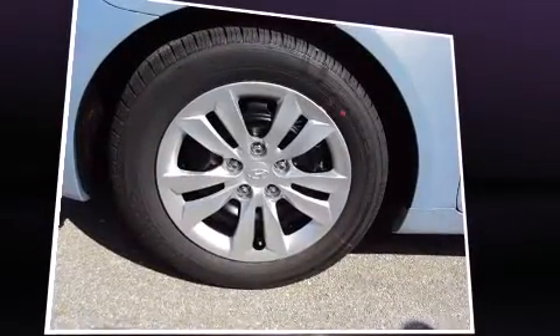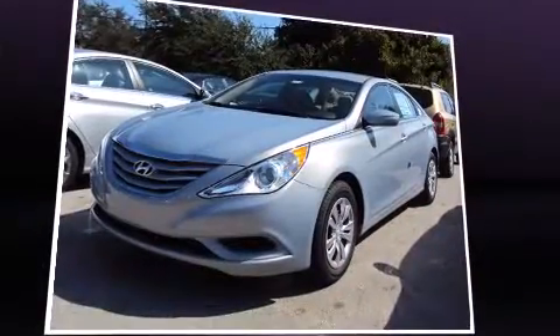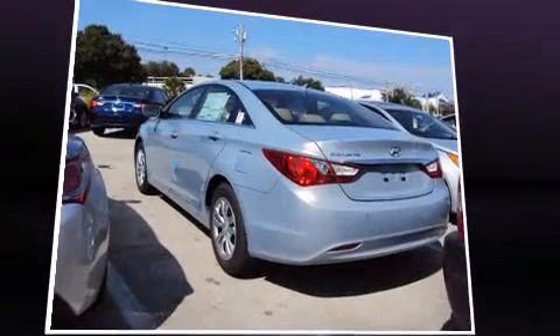All of the premium features expected of a Hyundai are offered, including one-touch window functionality, variably intermittent wipers, heated door mirrors, remote keyless entry, and air conditioning.